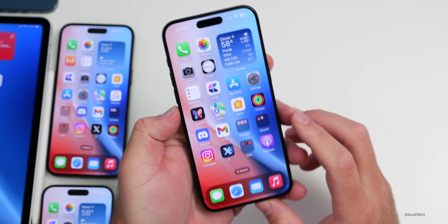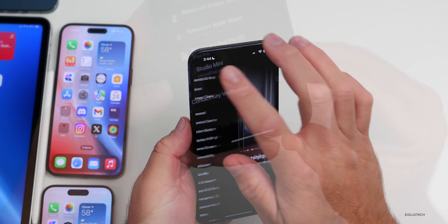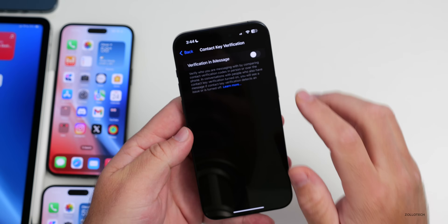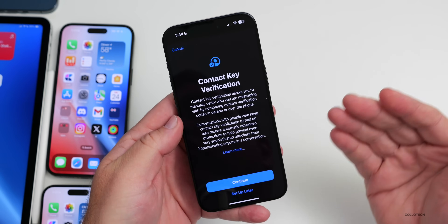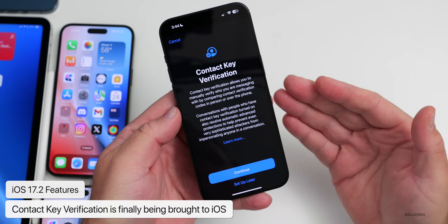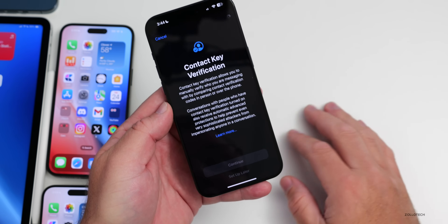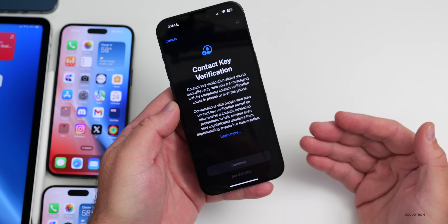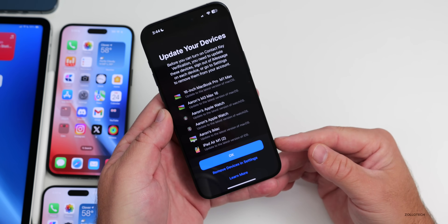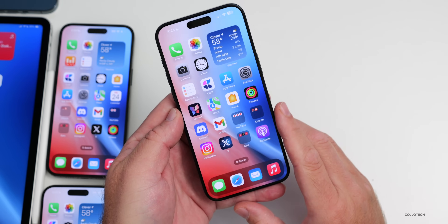Contact Key Verification is finally available for iMessage. You can find it in iMessage or within your Apple ID settings. Enabling it lets you verify who you're speaking with, and the other person can set up the same thing to confirm your identity. You need all of your devices updated to use it, so I'm waiting until everything is off beta to enable it.